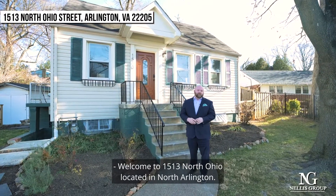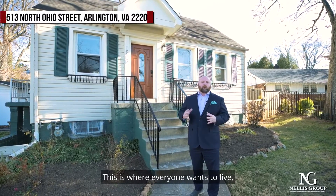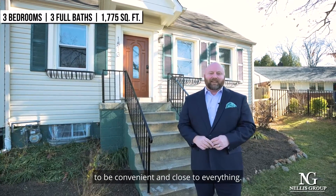Welcome to 1513 North Ohio located in North Arlington. This is where everyone wants to live, where you get not only some land but a great opportunity to be convenient and close to everything.